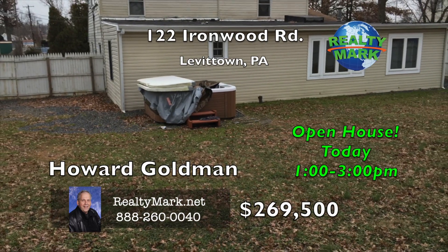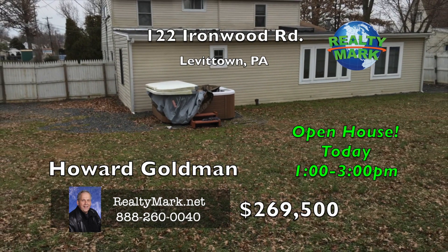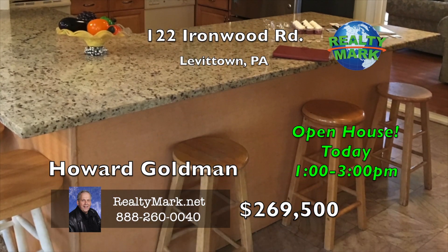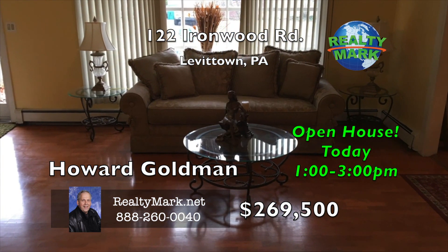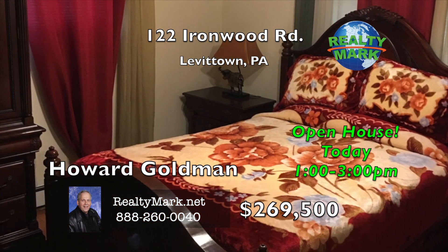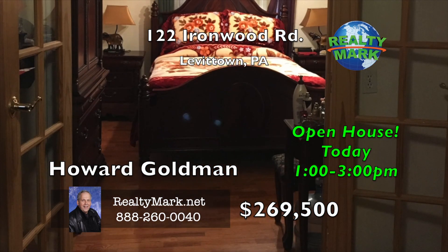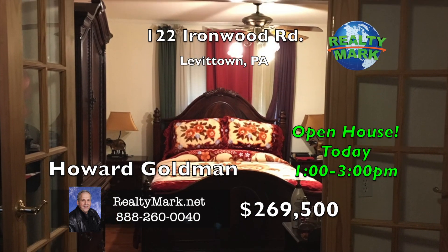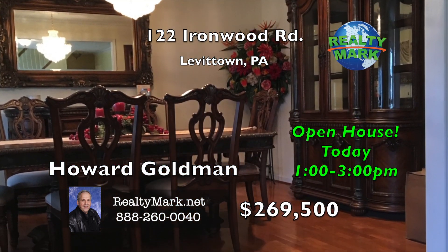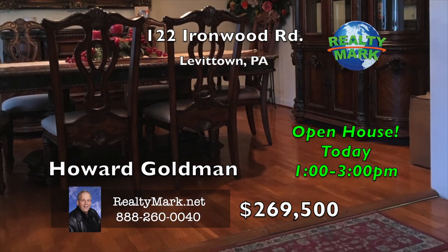You won't believe your eyes when you walk into this beautiful four bedroom, three bath Levittown home. The owner has converted the garage into a huge kitchen and den area, plus an en suite and bathroom. There are two bedrooms on the first floor and a dining room. Off the master bedroom is a huge walk-in closet. The huge backyard features a jacuzzi. The second floor features two more spacious bedrooms with another bathroom. Call Howard Goldman for more details.